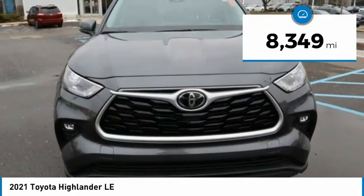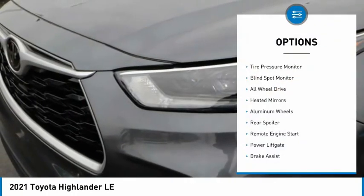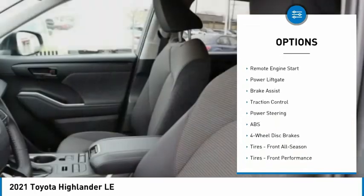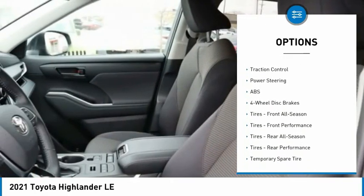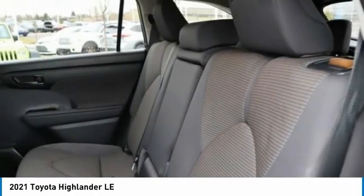This vehicle has less than 9,000 miles. Here are some of this vehicle's great options: tire pressure monitor, blind spot monitor, all-wheel drive, gated mirrors, aluminum wheels, rear spoiler, remote engine start, power lift gate, brake assist, traction control.